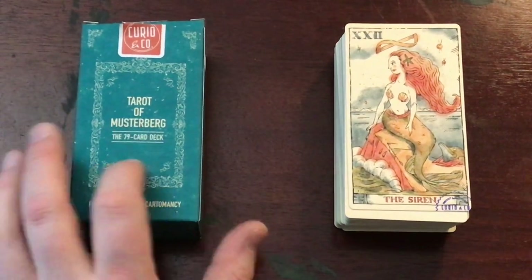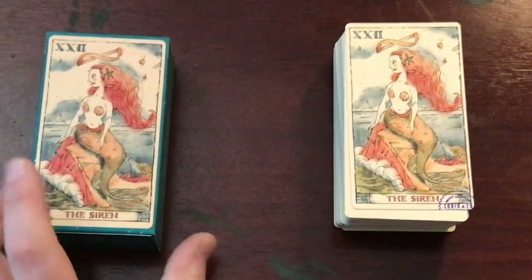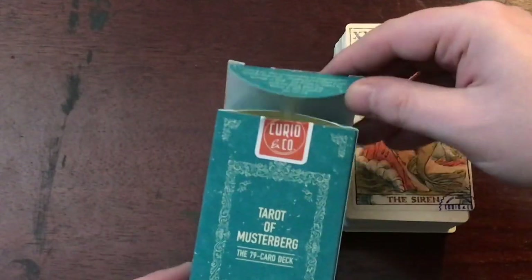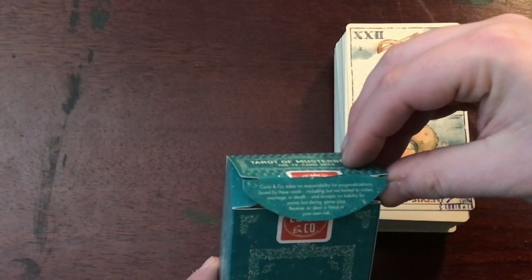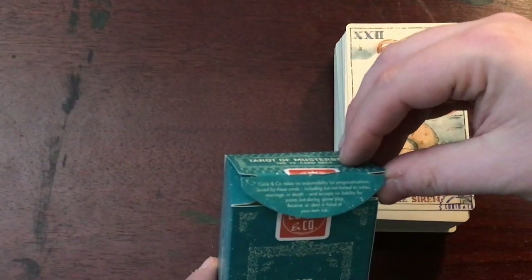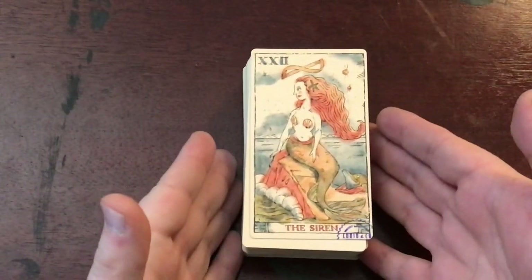The box is really cute and feels really nice. It says 'Tarot of Musterberg, 79 card deck for gameplay and cartomancy.' On the back there's one extra card, which is the Siren. I do plan on using this deck but don't plan on keeping that card in. The box has this little narrative: 'Curio and Company takes no responsibility for prognostications issued by these cards, including but not limited to riches, marriages, or death, and accepts no liability for points lost during gameplay. Receive or deal a hand at your own risk.' So it's very cute.